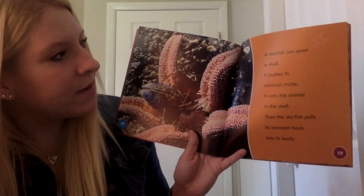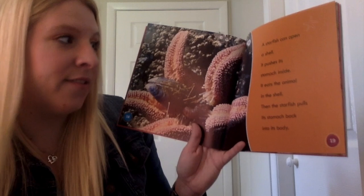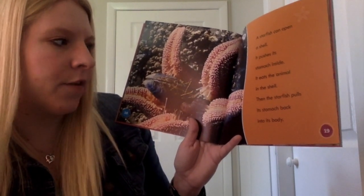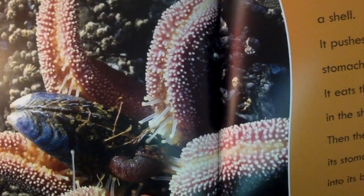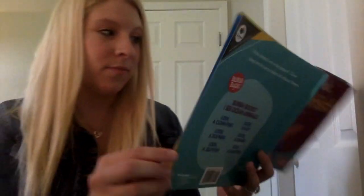A starfish can open a shell. It pushes its stomach inside. It eats the animal in the shell, then the starfish pulls its stomach back into its body. Whoa, look at this picture, friends. The starfish is eating that shell. They gotta eat too, right?